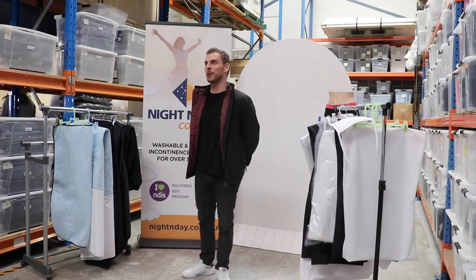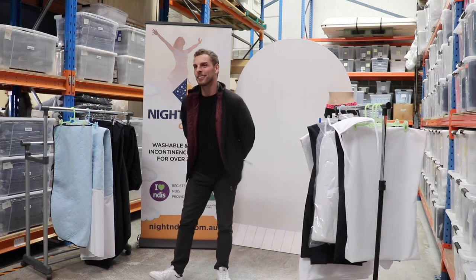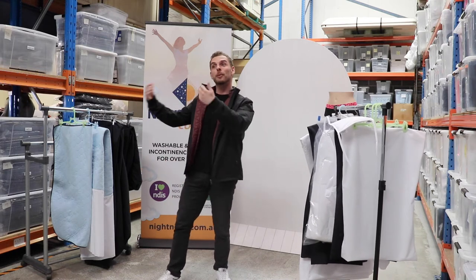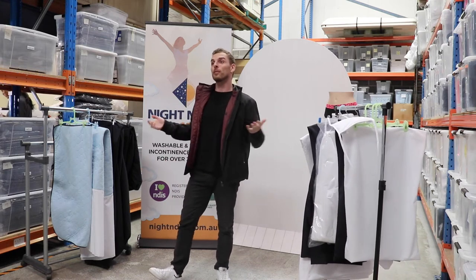Hello everybody, welcome to Night and Day Comfort. We thought going live was a great idea to give you a bit of a behind the scenes view of who we are and what we do as an Australian manufacturer day to day for the past 31 years, and for the next 31 years at the very least.